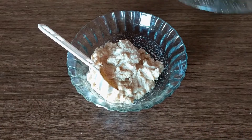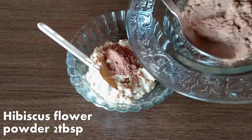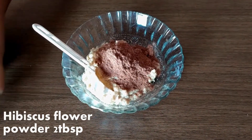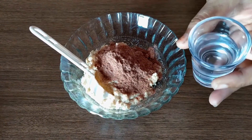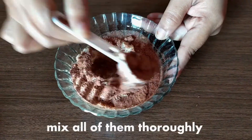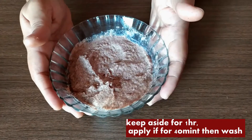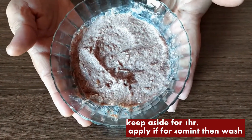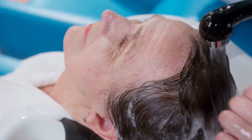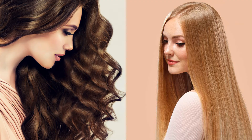Add two tablespoons of hibiscus flower powder, which helps to nourish your hair. You can add some water for consistency. Mix all of them thoroughly. Keep this mixture for one hour, then apply it on your scalp and leave it for 40 minutes. After that, wash your hair with cold or room temperature water — avoid hot water. This hair mask helps in moisturizing and nourishing the hair and brings back volume.